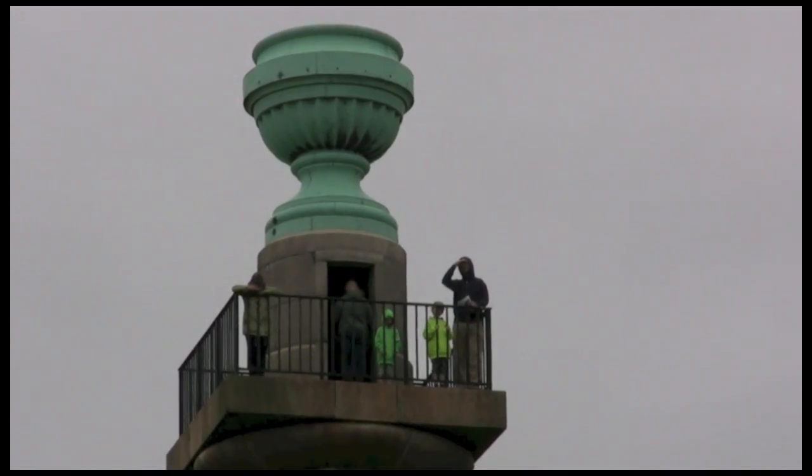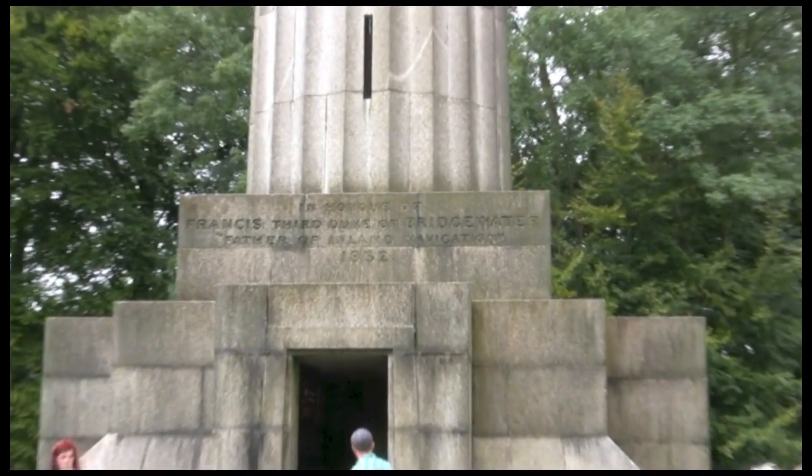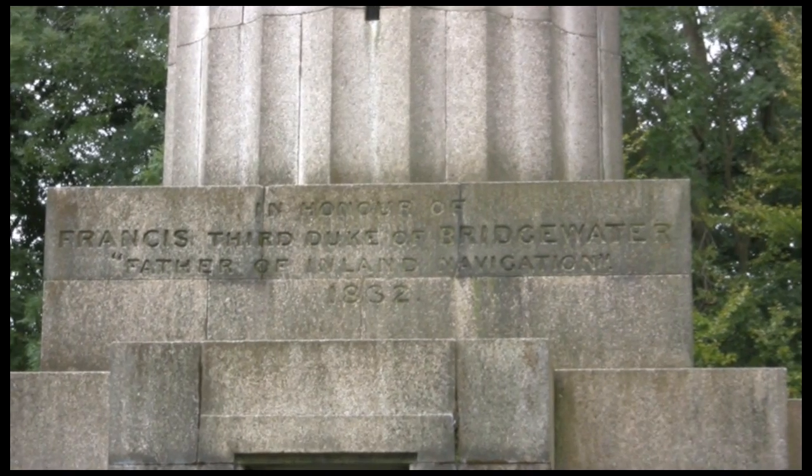It's 108 feet tall, it's 170 steps and it takes a few minutes to get up. The steps are quite tight, they go right back on themselves — they're pretty narrow.